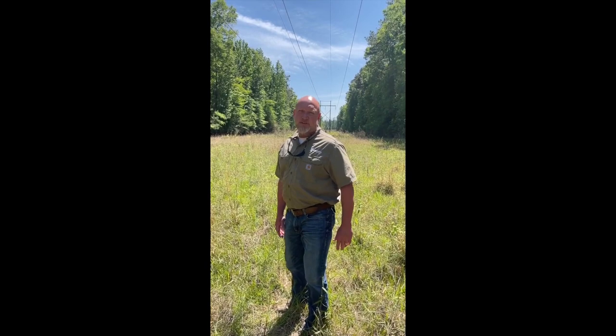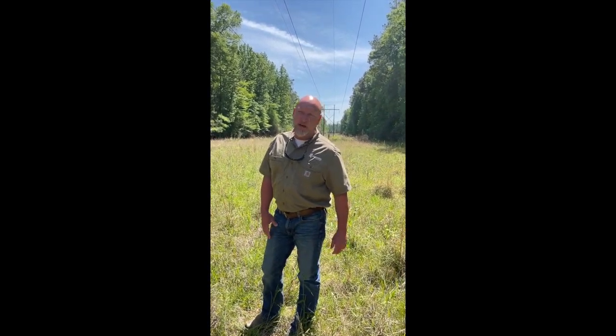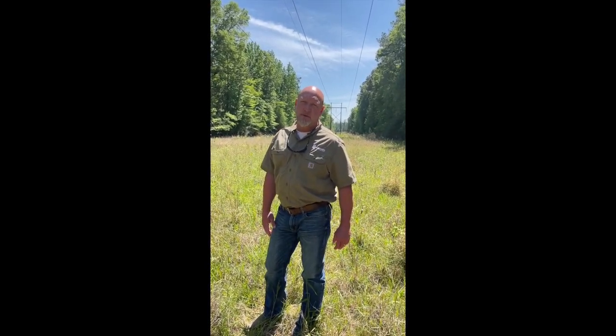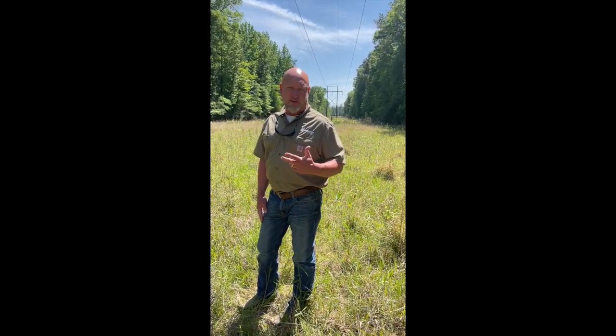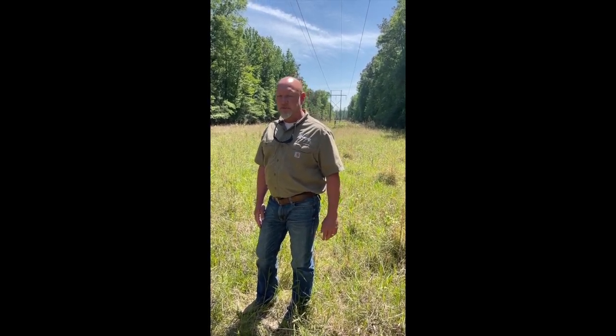Hi, everyone. My name is Wes Graham. I'm the right-of-way manager and field biologist for Cooperative Energy in Hattiesburg, Mississippi. We're the transmission and generation arm of the co-ops here in the state. We serve 11 distribution co-op members.